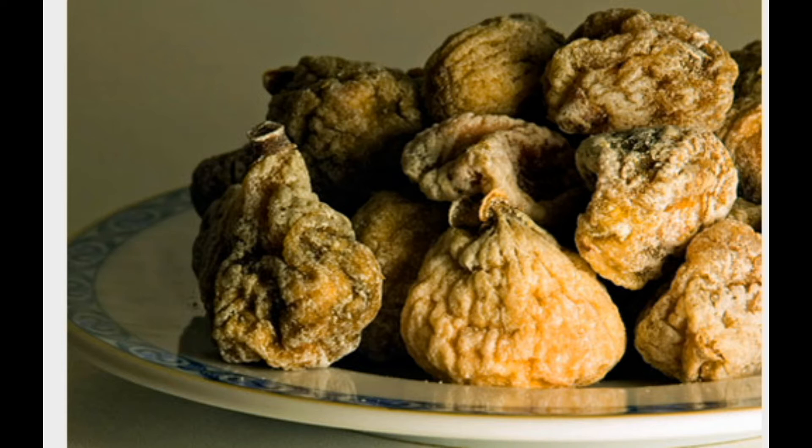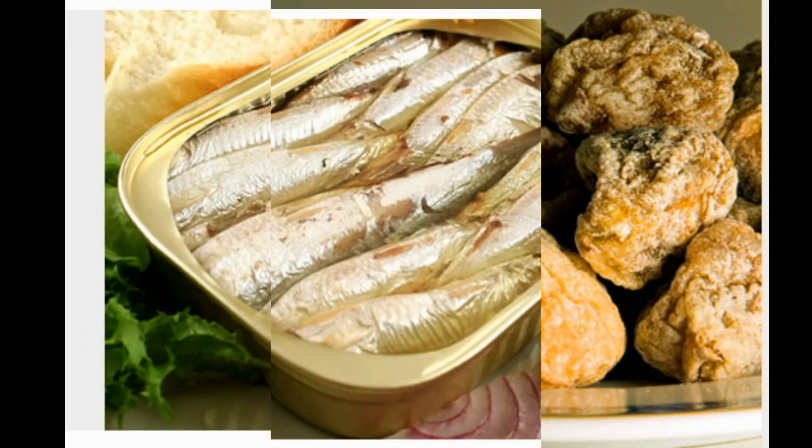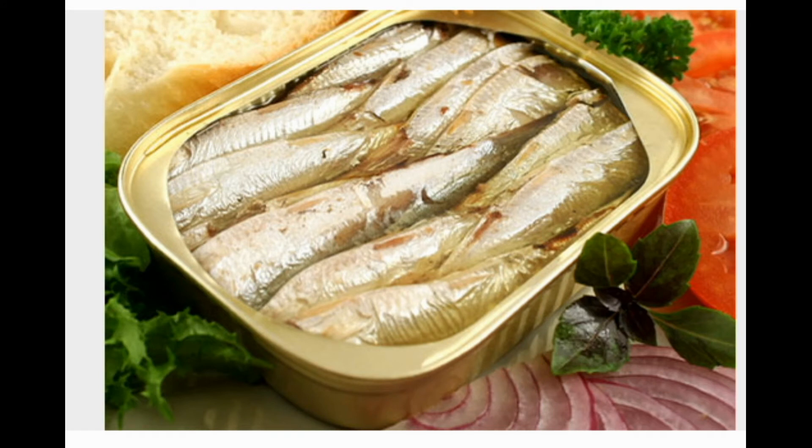Tip six: find calcium in nuts. A handful of almonds gives you a decent dose of calcium — one-fourth cup of roasted almonds provides about 114 milligrams. Peanuts and brazil nuts can also boost calcium in your diet. A handful of brazil nuts (about nine nuts) contains about 72 milligrams of calcium, and a cup of peanuts provides about 85 milligrams.